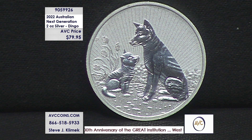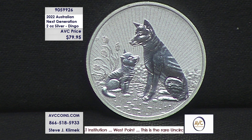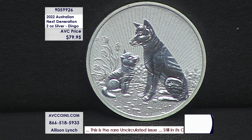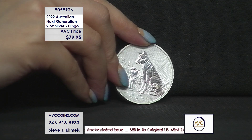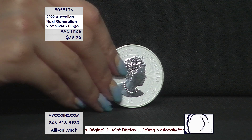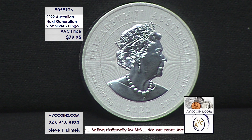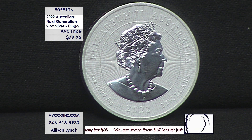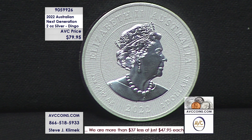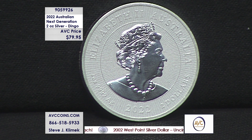The lowest price right now in the marketplace for a one-ounce silver eagle is $49.95; our competition is at $59.95. $79.95 divided by two — because this is a two-ouncer — means you're under $40 on a per-ounce scale, which makes it a great value. It's not only rarer, it's not only bigger, it's actually affordable. Visit avccoins.com — item number 905-9926 — for the two-ounce silver dingo, the fifth in the Next Generation series from the Perth Mint.